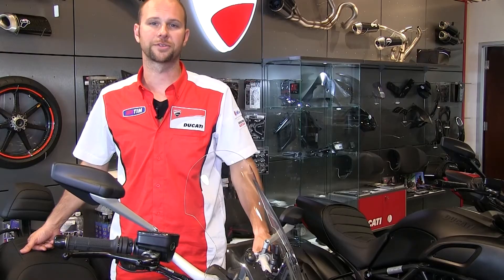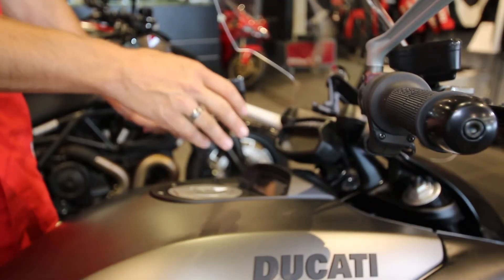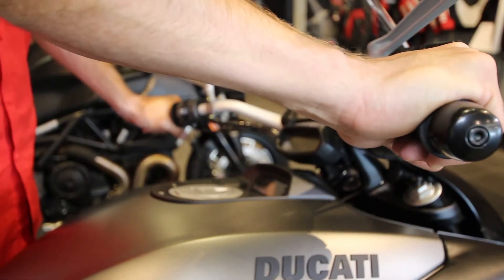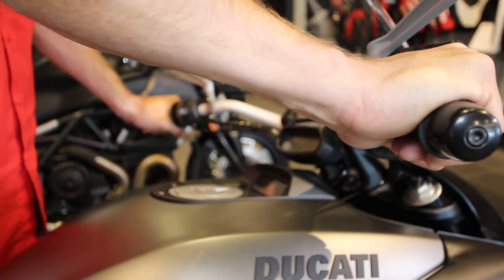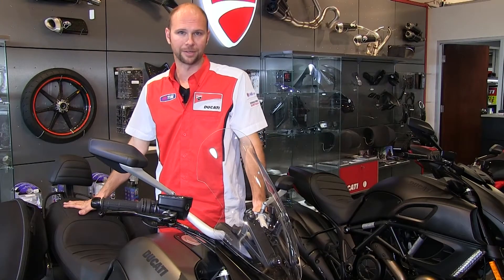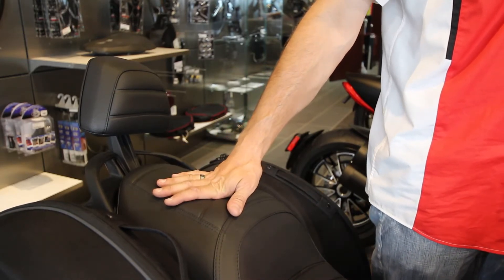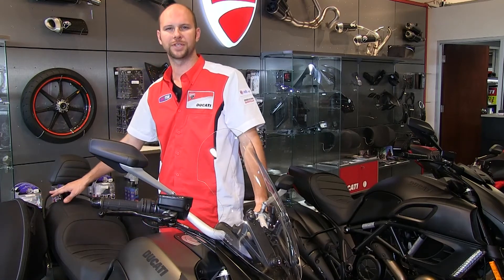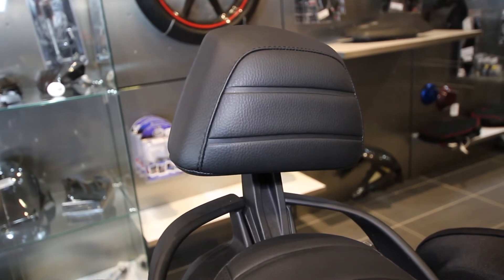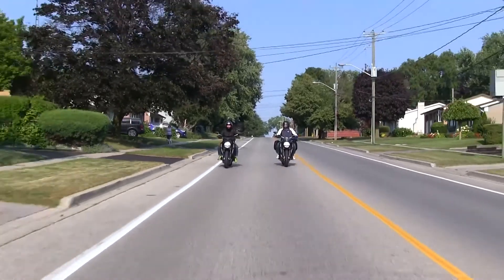Two other important features of the Diavel Strata that make it even better for touring are a 20mm taller handlebar riser for a more upright riding position, as well as standard heated grips for cooler temperatures to keep your hands warm and comfortable. The final improvement Ducati made was to integrate passenger handles as well as a passenger backrest into the luggage mounting system, for the ultimate long-distance relaxation and comfort while enjoying the open road on your new Diavel.